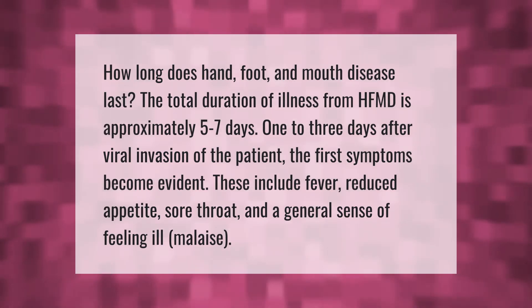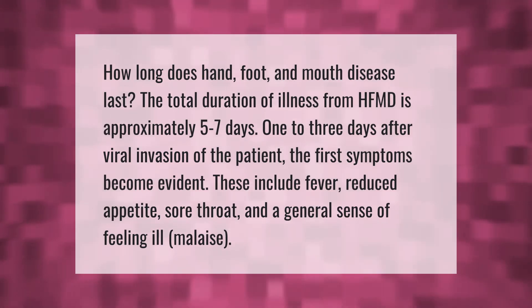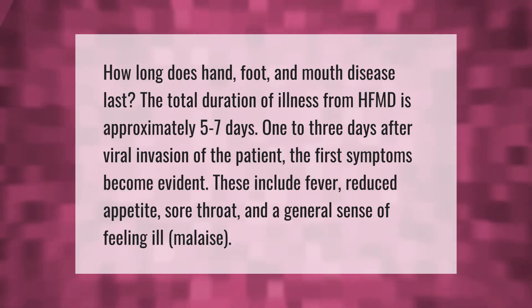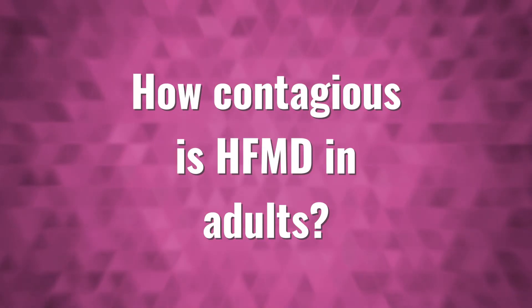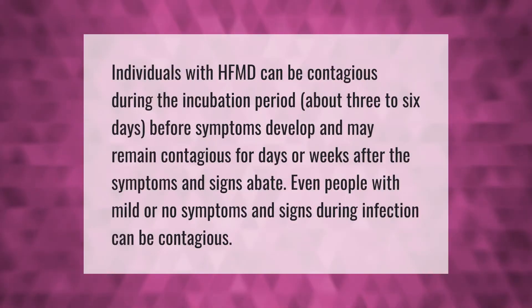How long does hand, foot, and mouth disease last? The total duration of illness from HFMD is approximately five to seven days. One to three days after viral invasion of the patient, the first symptoms become evident. These include fever, reduced appetite, sore throat, and a general sense of feeling ill, known as malaise.